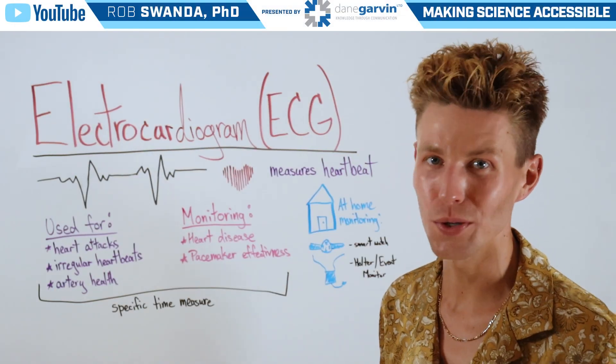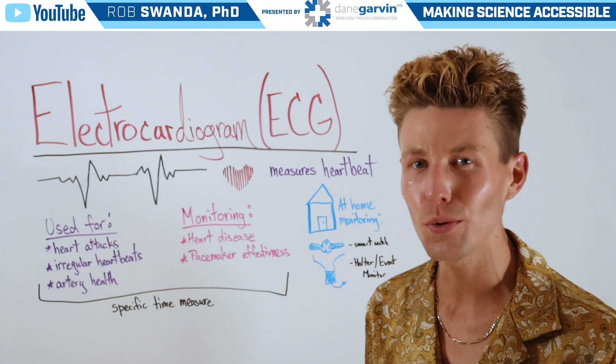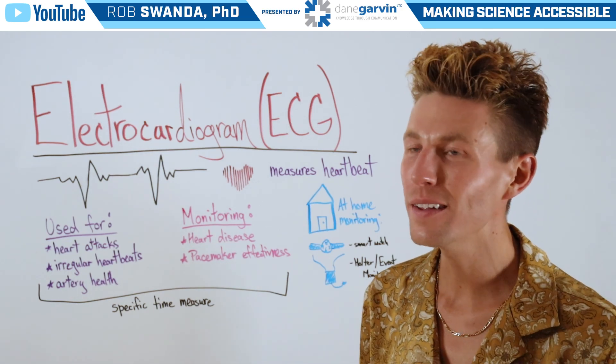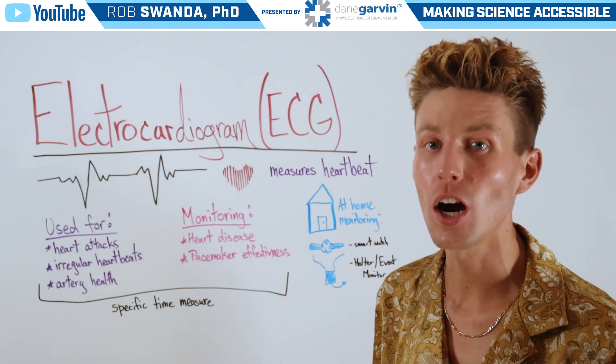Did you know that the American Heart Association recommends an ECG even for those at low risk of heart disease? So what exactly is an ECG? It stands for electrocardiogram and it measures one's heartbeats.